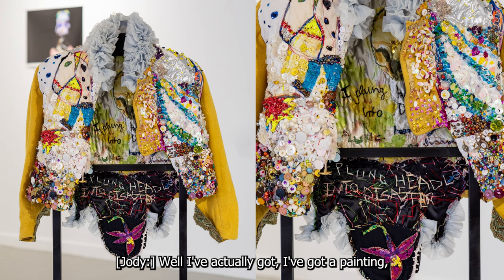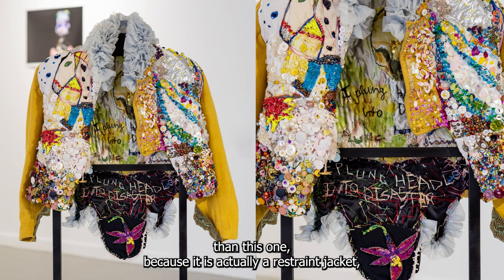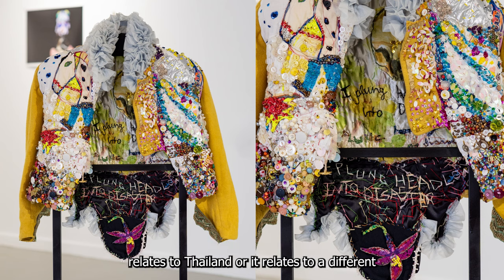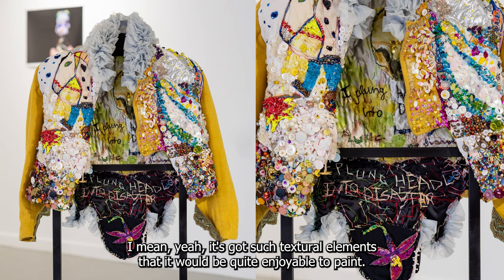I've actually got another jacket which is probably more interesting — it is a restraint jacket, but it also has old anti-psychotic medication sewn into it. The other jacket has a poem written on it relating to Thailand and a different time, a narrative and a story. I have also done paintings of that jacket. It has such textural elements that it would be quite enjoyable to paint.